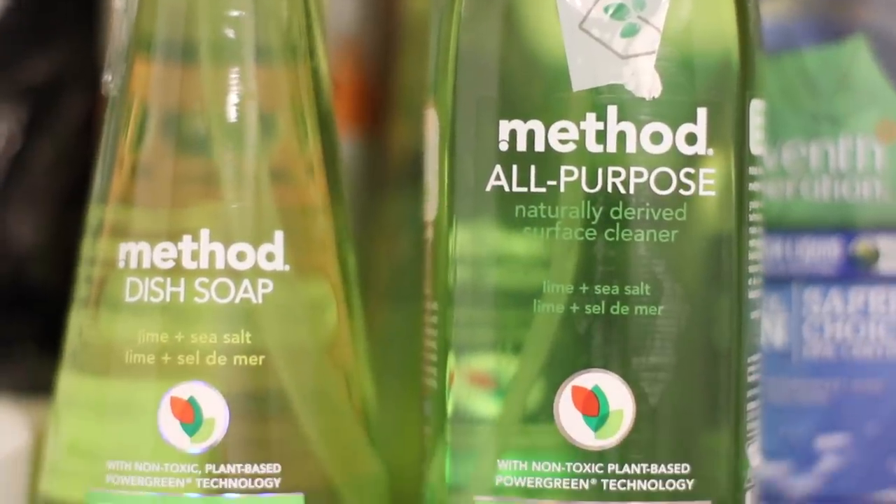Does this look familiar? I got the Method All Purpose Lime and Sea Salt Spray. This is a non-toxic base and it cuts grease and grime. I use this for everything — if you watch all of my cleaning videos, even my recent Ultimate Clean With Me videos, I use this. You can use it for everything: cleaning your stove, your fridge, your bathroom, anything. And I love the way it smells — that lime scent is so clean and fresh. And then I got the dish soap in Lime and Sea Salt too, because they have a dish soap that smells like it. Of course I had to.